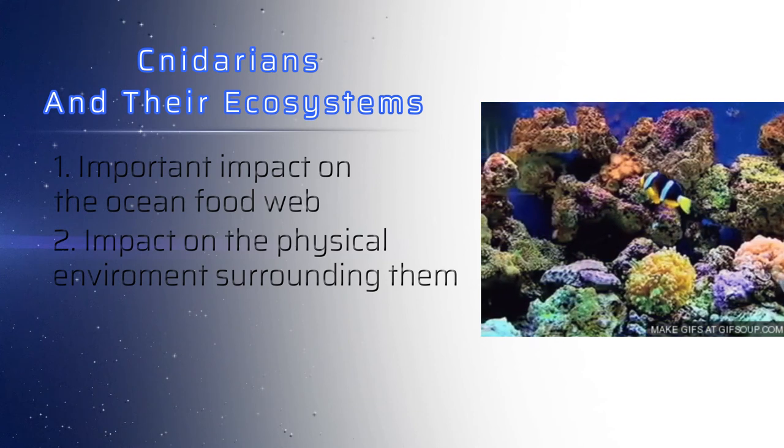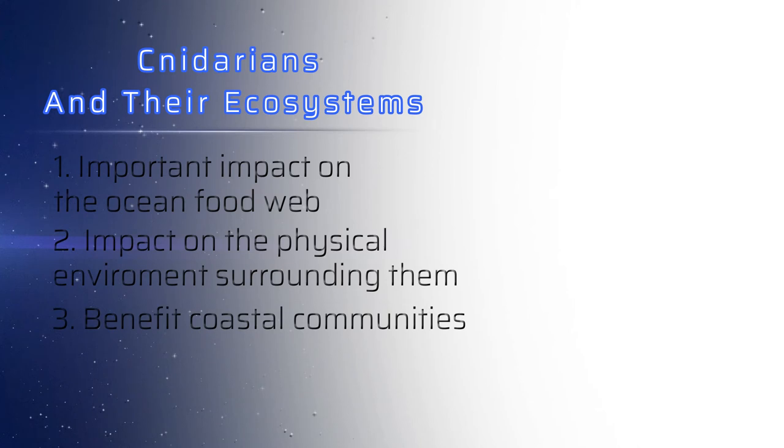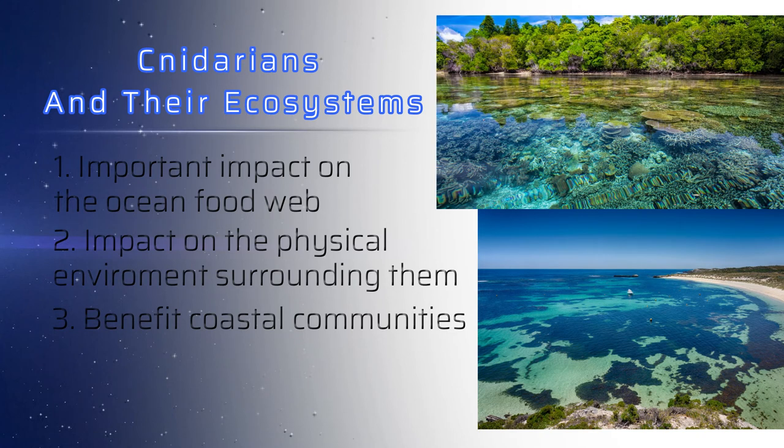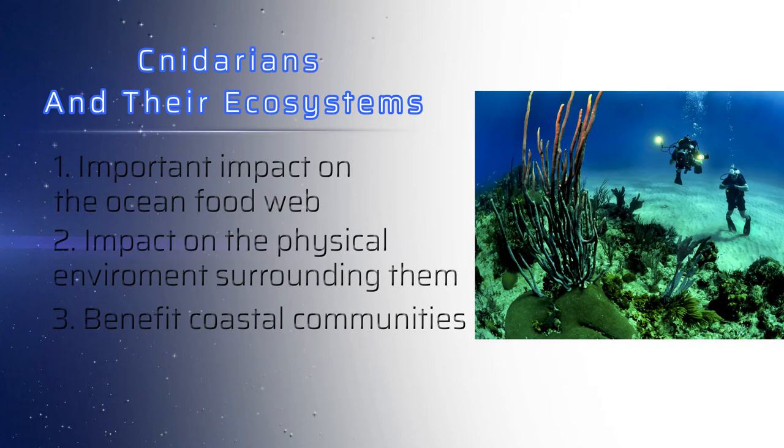These reefs also provide many benefits to nearby coastal communities. Reefs play an important part in buffering shorelines from wave action and preventing erosion. They also protect highly productive wetlands along the coast, as well as ports and harbors and the economies they support. Healthy reefs contribute to local economies through tourism — diving tours, fishing trips, hotels, restaurants, and other businesses near reef systems provide millions of jobs and contribute billions of dollars all over the world.